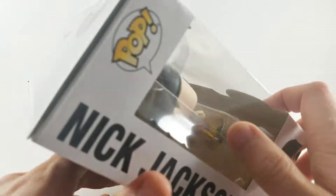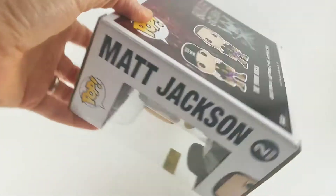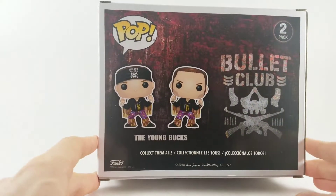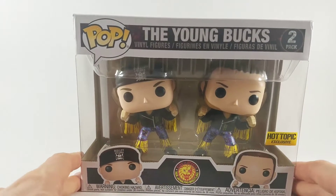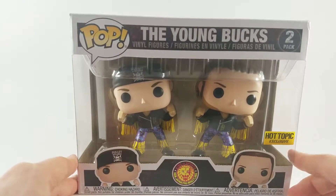Check out the package — Nick says Nick Jackson, and on the other side says Matt Jackson. On the back you've got Nick and Matt and the Bullet Club logo right there. Eventually they're gonna come out with a Cody and a Kenny Omega set, so I'm really excited to pick those up. But let's get these guys out of the box.